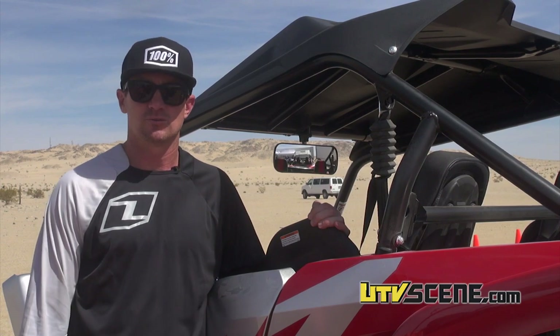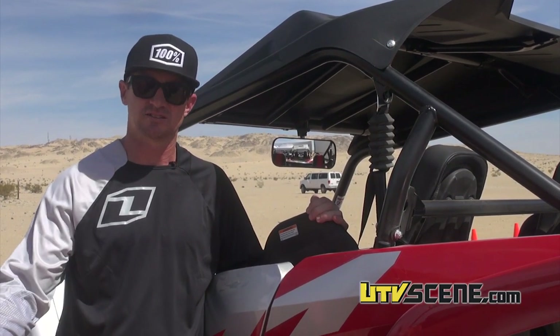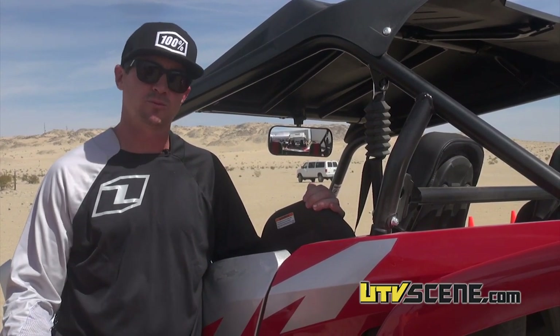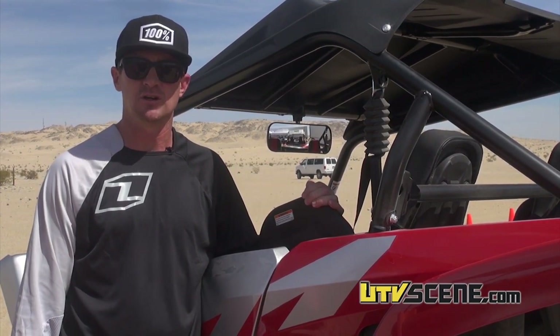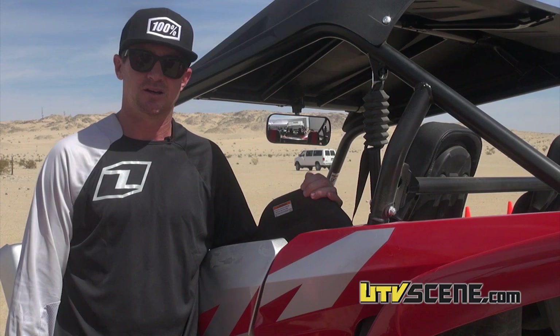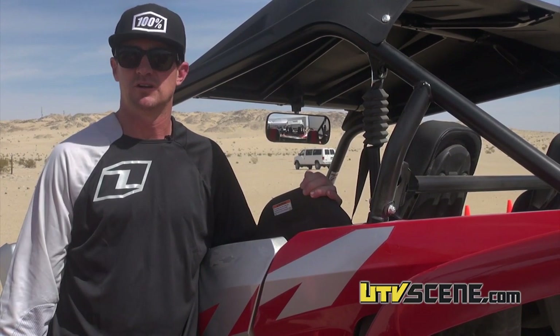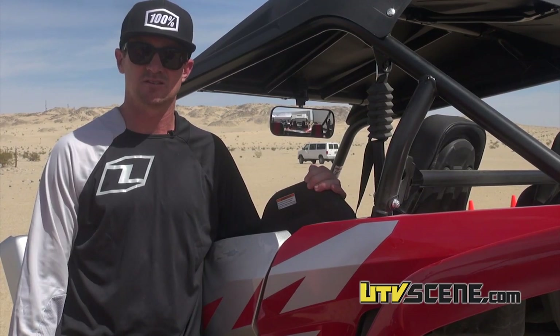The entries out here on the West Coast are pretty cool. The production 1000 class had 19 cars last weekend at Glen Helen, and I think it'll grow — we'll be in the mid-20s to up to 30 at points during this year. The WORCS series is obviously doing very well in the side-by-side classes; at a couple races they've had 150-plus side-by-sides. There's a ton of people out here racing side-by-sides and I think it's going to keep growing.